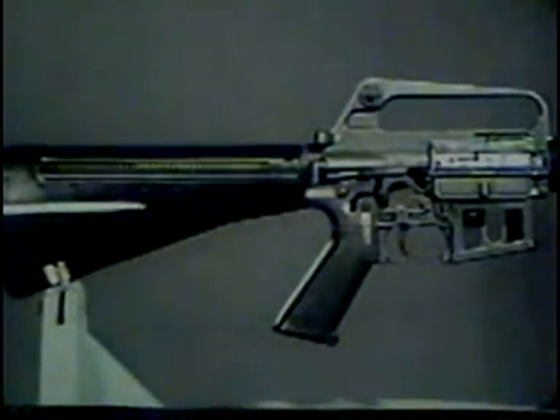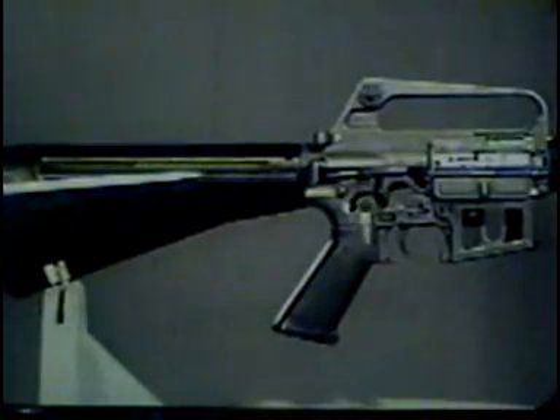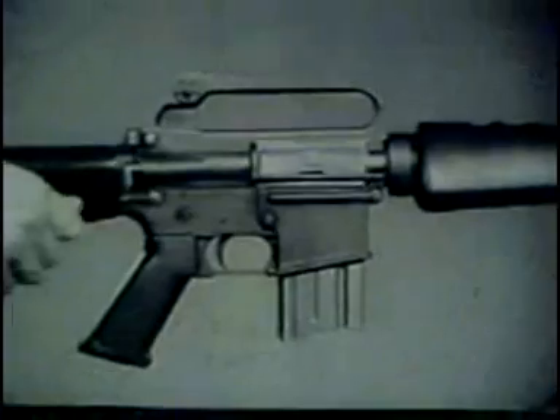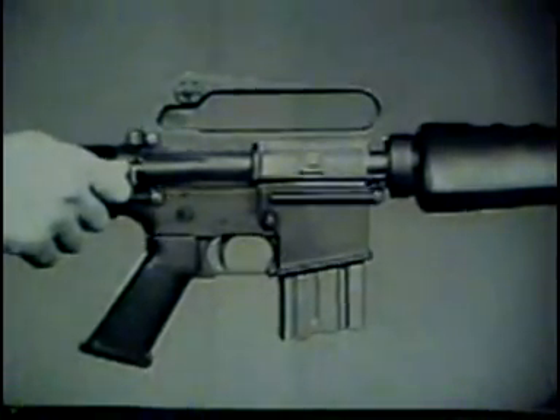The stock of the rifle is composed of a durable synthetic material of high impact strength. It contains the recoil mechanism, consisting of the action spring guide and action spring. During recoil, the outer rings are forced to ride over the inner rings. A special feature of the XM16E1 rifle is the forward assist assembly. This permits the rifleman to seat the bolt manually in the event it fails to do so automatically.